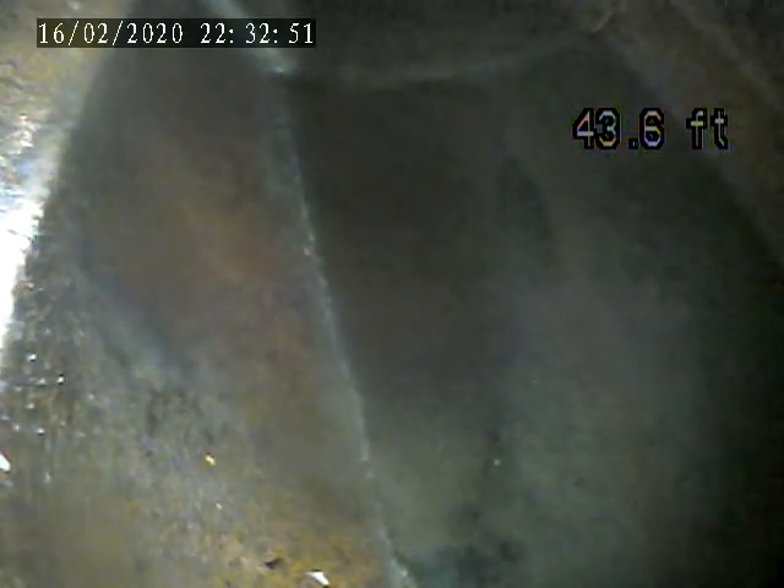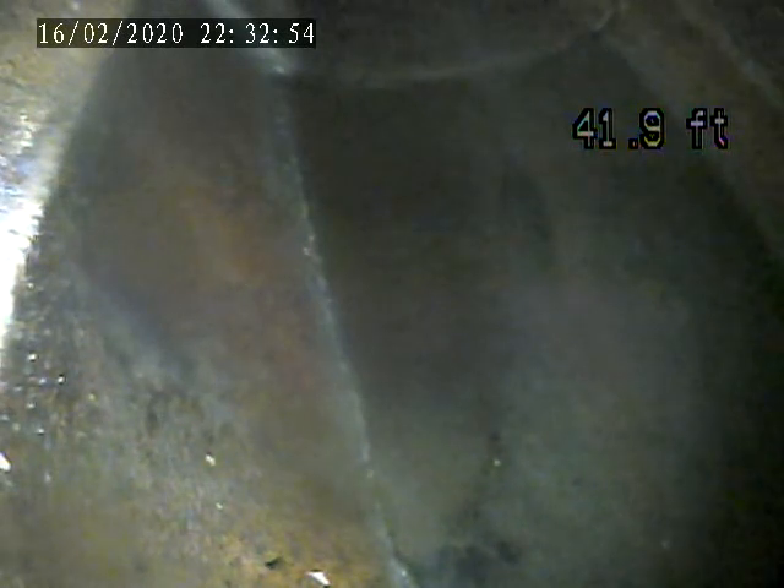1701 Greenleaf. Today is February 18th. We are doing a sewer lateral inspection. Right now we are dropped into the main sewer lateral.